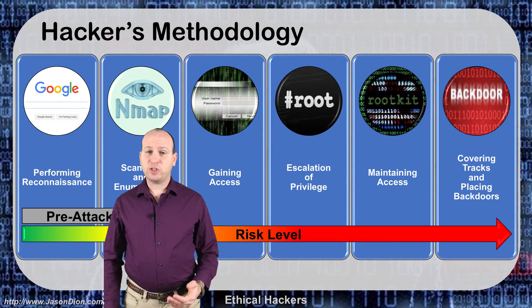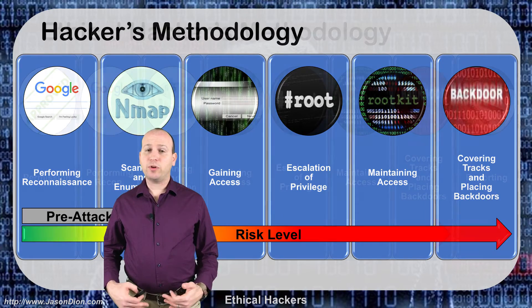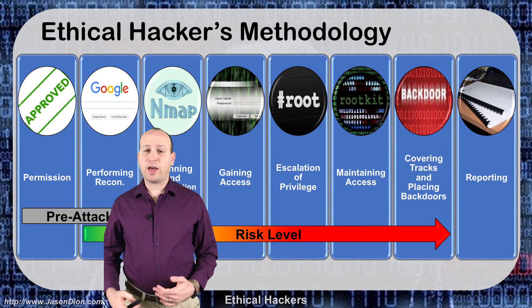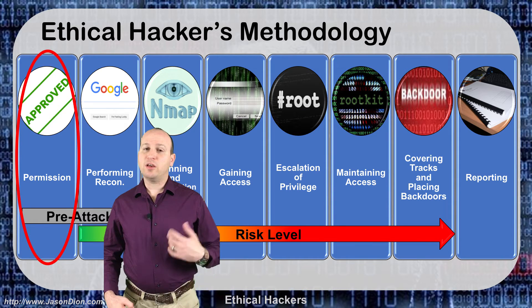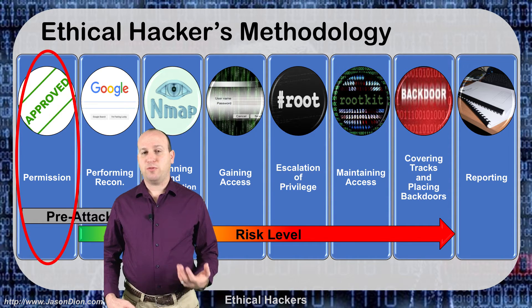So when we look at the hackers methodology we had six steps. When we put in the ethical hackers methodology we're going to add a step at the beginning and a step at the end. The first step we're going to add is approval — we're going to get permission before we do anything.